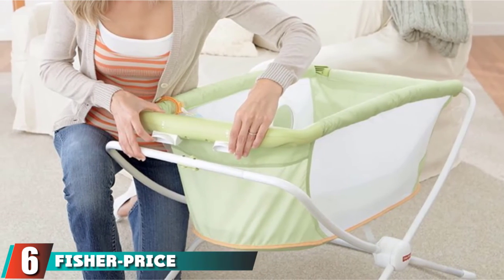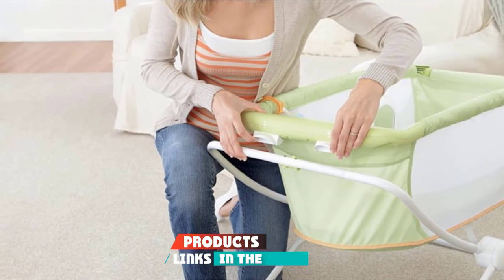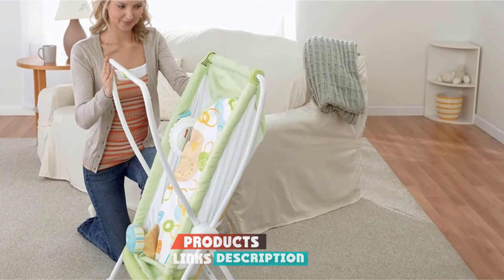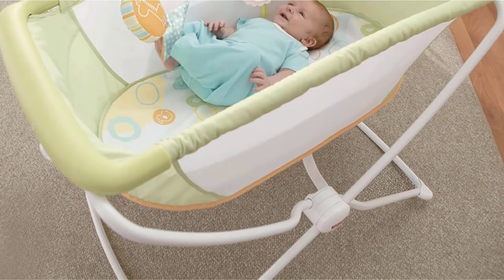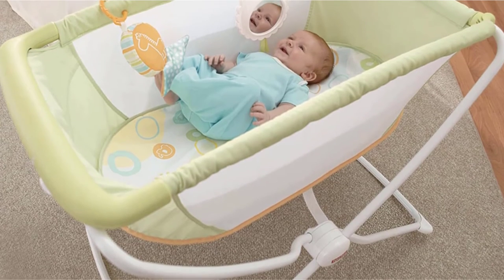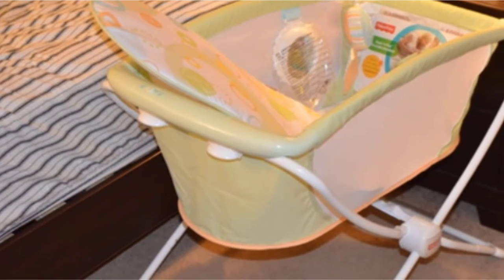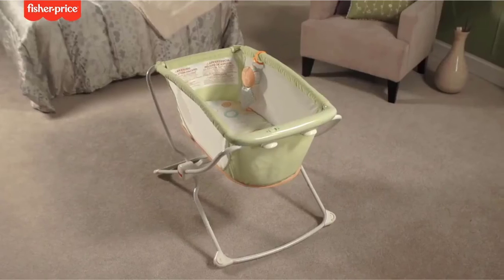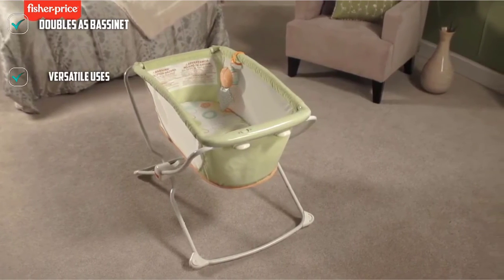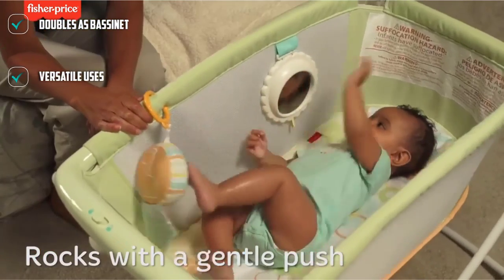The number 6 position is dominated by the Fisher-Price Rock With Me Bassinet. The Fisher-Price Rock With Me Bassinet is the perfect solution for those who want a rocker and could benefit from an alternate sleeping space. This rocking bassinet may not be a traditional baby bouncer or rocker, but its rocking capabilities justify its inclusion in this lineup. We like the simple folding action for storage or stowing it in the car, and babies love the mirror and attached toy for entertainment before rocking to sleep. This bassinet would be great for sleepovers and daytime napping and lets parents keep an eye on the infant wherever they may be.